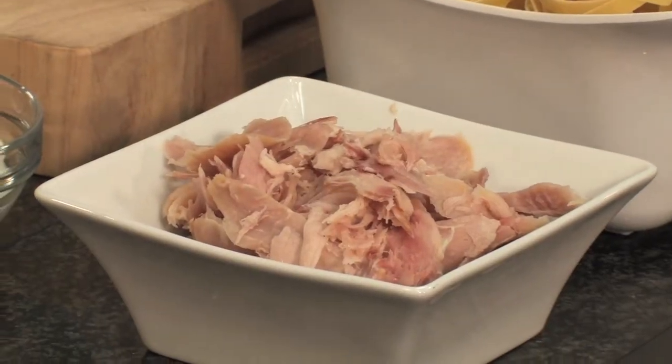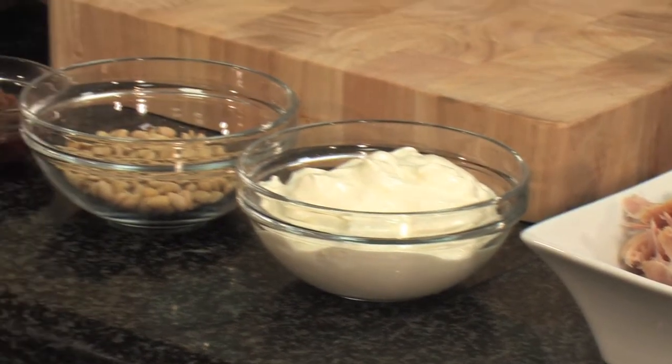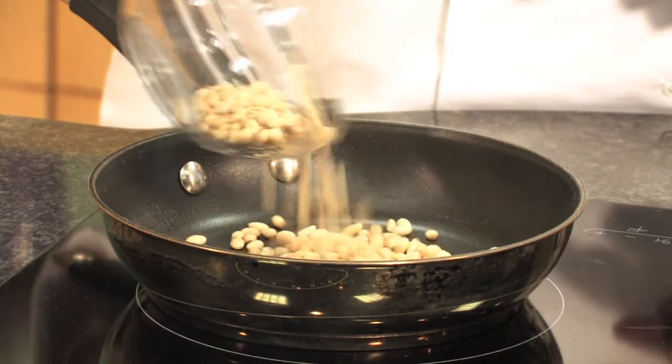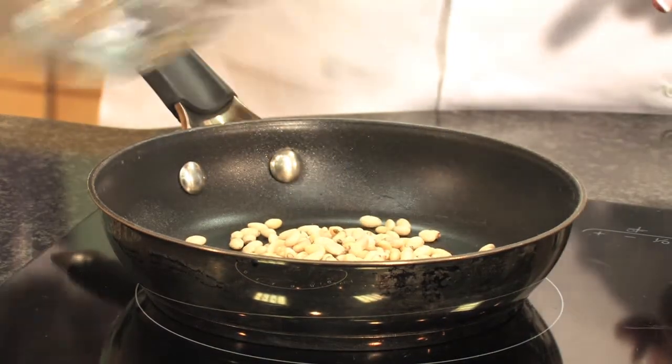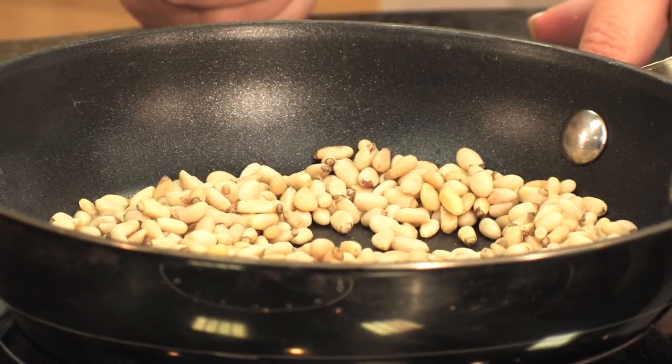Separately we'll make up our delicious sauce with our smoked chicken, crème fraîche, sun-dried tomato paste, and lastly we're going to garnish it with some toasted pine nuts. Pine nuts are full of natural oils so you just want to toast them in a clean dry pan with no oil added to it.